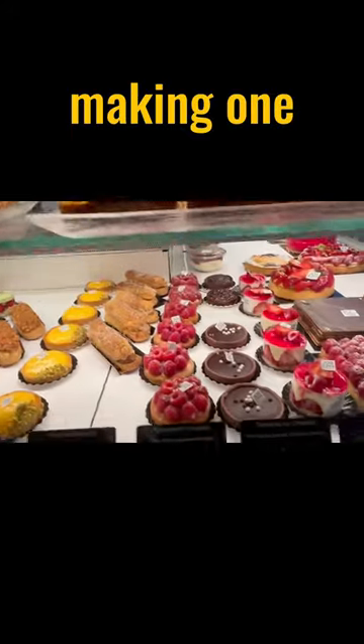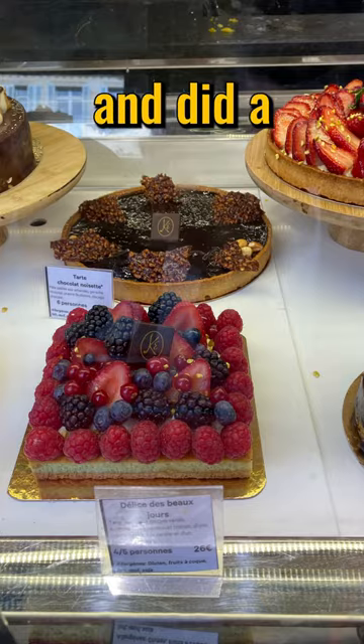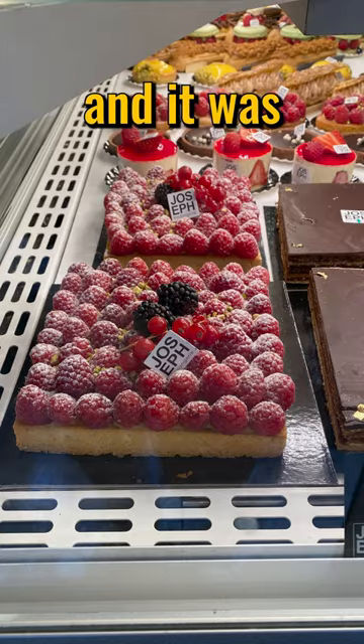This is a French baguette, and your boy's making one in real life. When I'm not making robots, I like to bake. I recently traveled to Paris and did a traditional French baking tour, and it was so cool.